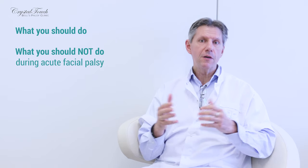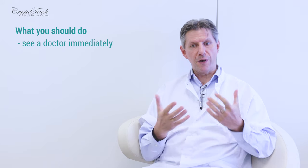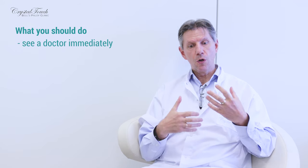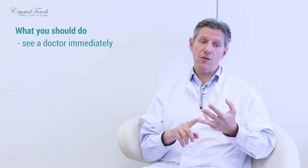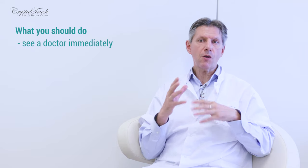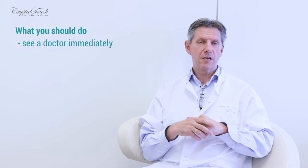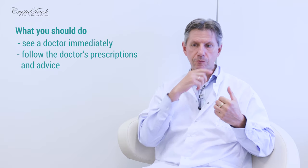Now let's talk about what you should do when facial palsy happens. You should immediately see a doctor — either an ENT doctor or a neurologist, in any case a specialist with a good understanding of facial palsy. They can prescribe proper medication and research what caused your facial palsy: whether there is an inflammation, bacterial infection, viral infection, or eventually a tumour developing somewhere in the cerebellar pontine angle. Please do your best to see a good specialist.